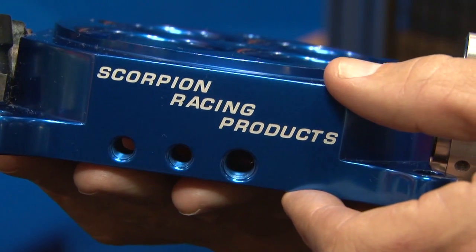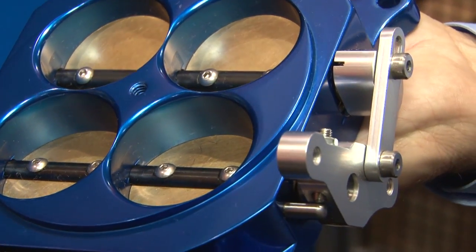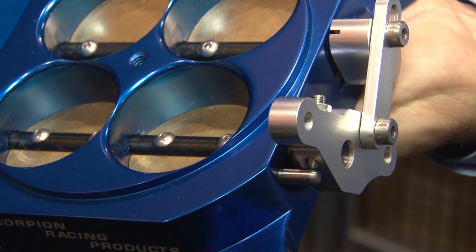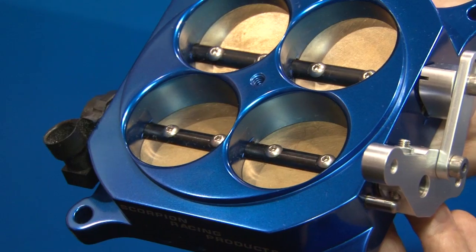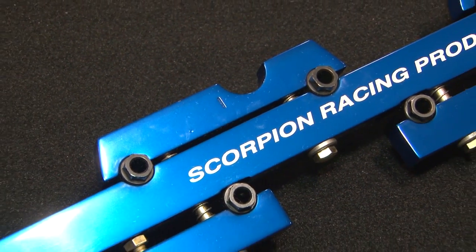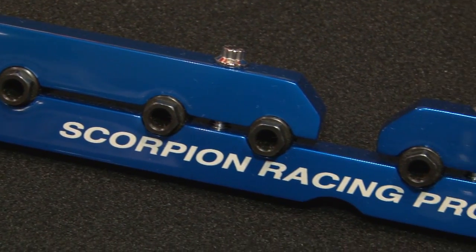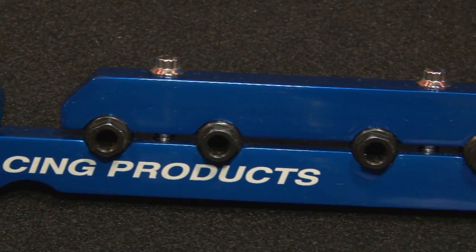Something exciting we have right now is a low-profile throttle body — 2-inch throttle bore, 2,000 CFM — for low hood clearance problem cars, for supercharged, turbocharged, and naturally aspirated applications. It's universal for any 4-barrel type manifold with fuel injectors. We also have valve train stabilizers for small and big block Chevrolet and for small block Ford and Pontiac, meant to be used with our rockers and also other rockers on the market.